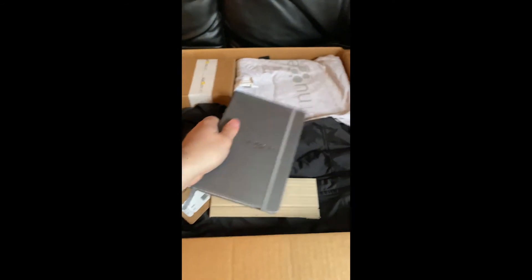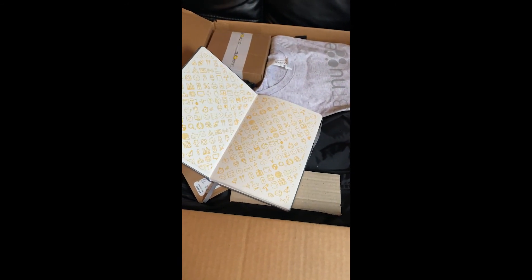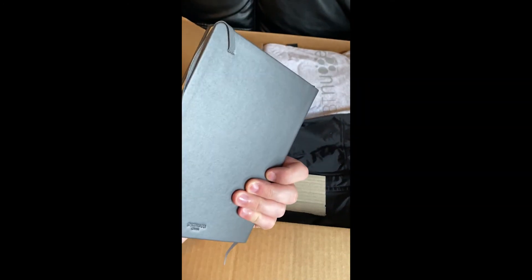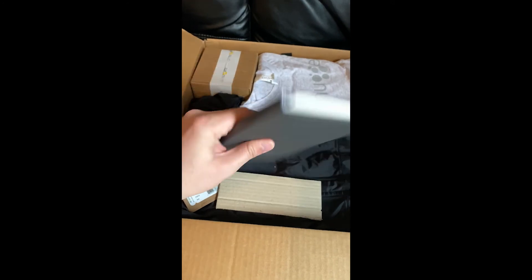CBT Nuggets notebook. That is awesome. I don't know about you guys but I write a ton — I have a ton of notebooks. This is super small and concise; you can carry it around pretty much wherever you go.